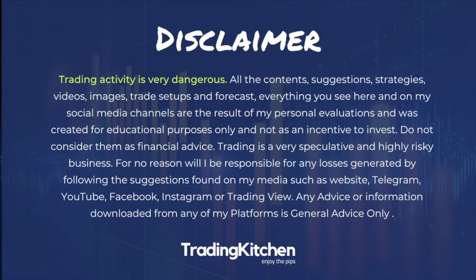Hi guys, my name is Peter and this is Trading Kitchen. Welcome to this new video. In my last video, I spoke about the Wolf Wave pattern, which is in my opinion one of the most profitable patterns you can find in trading, because it employs the manipulation by the institutions. Today I just want to add one more thing to this pattern.